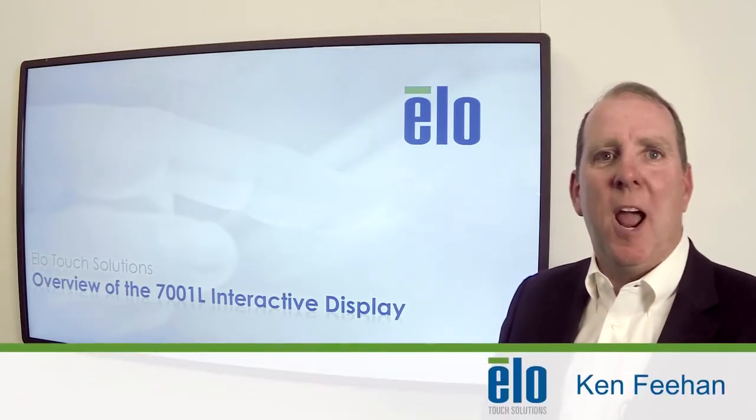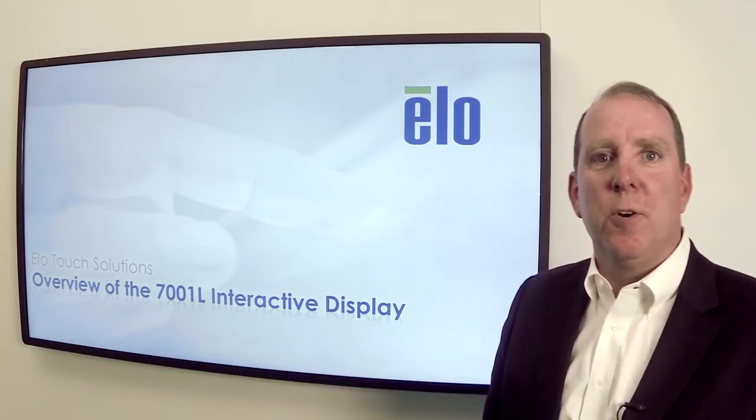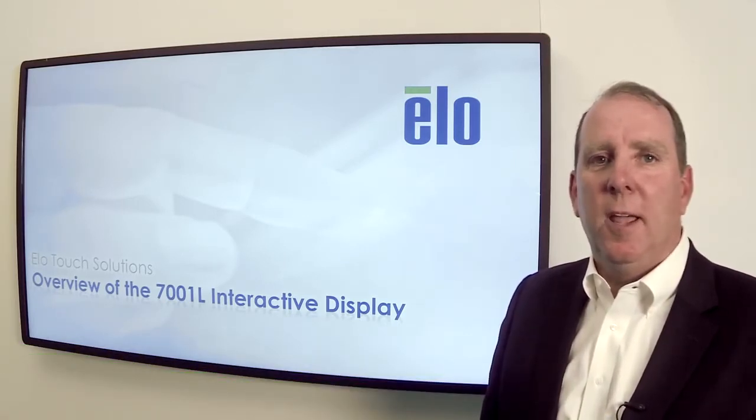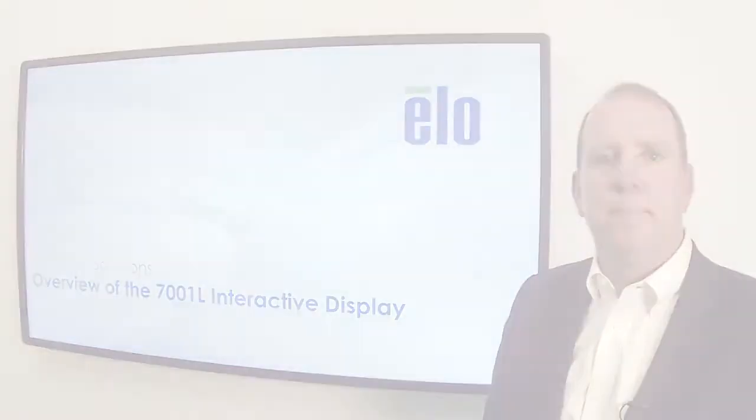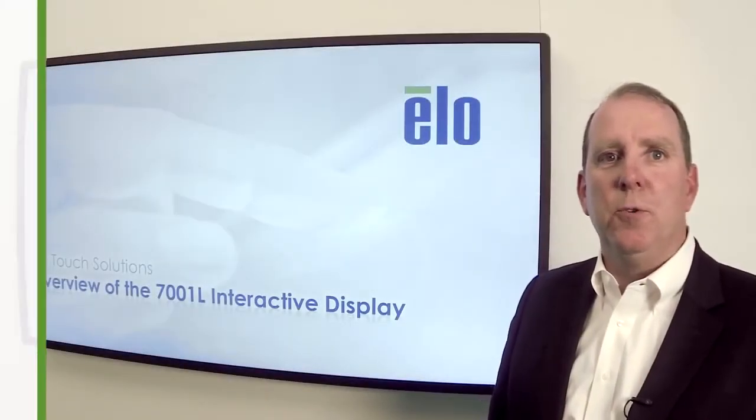Hello, my name is Ken Fian and I'm an IDS product manager here at ELO Touch Solutions. I'd like to spend the next couple of minutes with you and talk about the unique features of our new 70-inch touch display. It'll be quick and to the point, I promise. Right now I want to focus on my five favorite features of this big bold new touch system.